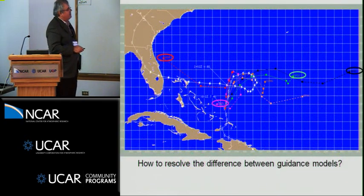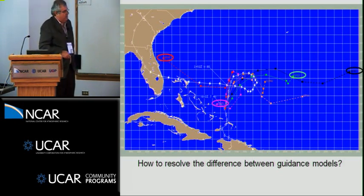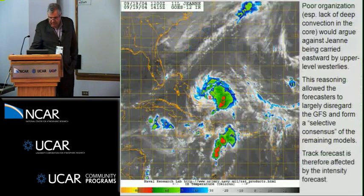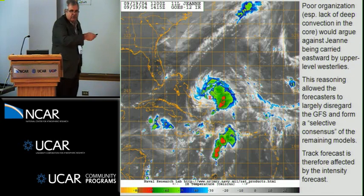When we have a consensus with a lot of diversity — for example, a hurricane just north of the Bahamas at 120 hours with the UK Met Office far to the west, the GFS out over the Atlantic, and the GFDL hurricane model elsewhere — we have tremendous spread and only one will be even close to correct. This is where we form a selective consensus. In this case, a weaker tropical storm with little deep convection over the center is not likely steered by the deep layer flow, and the GFS was carrying it east by upper-level westerlies, so we largely disregarded that solution.